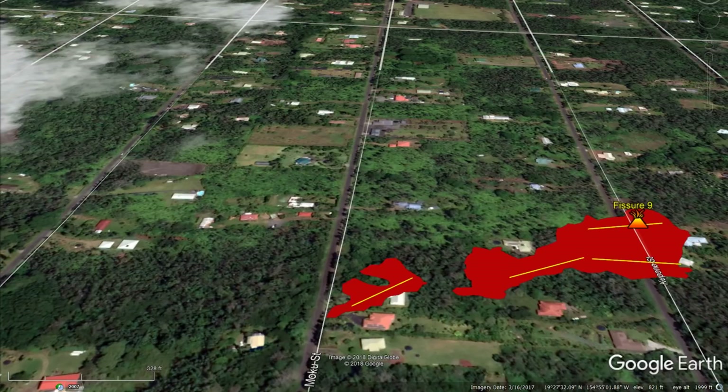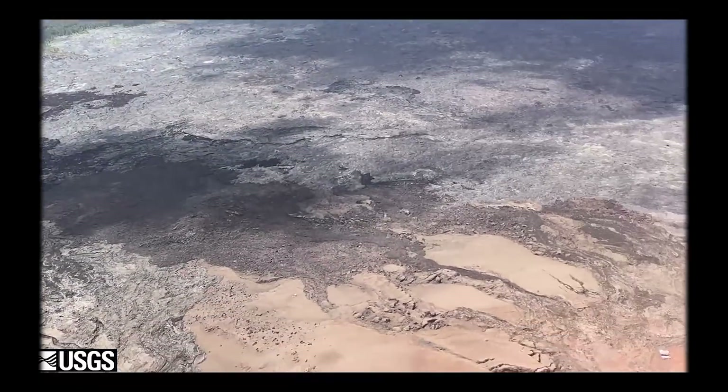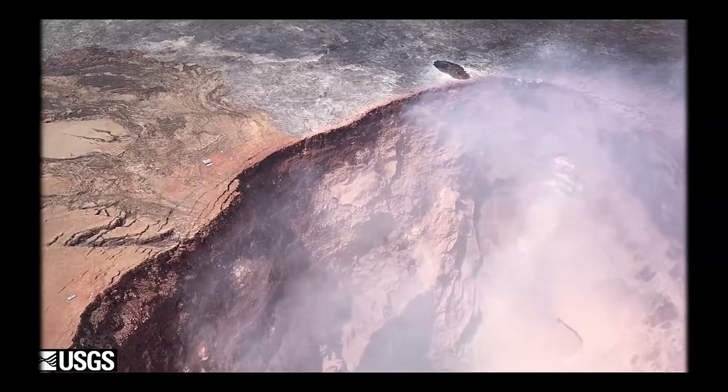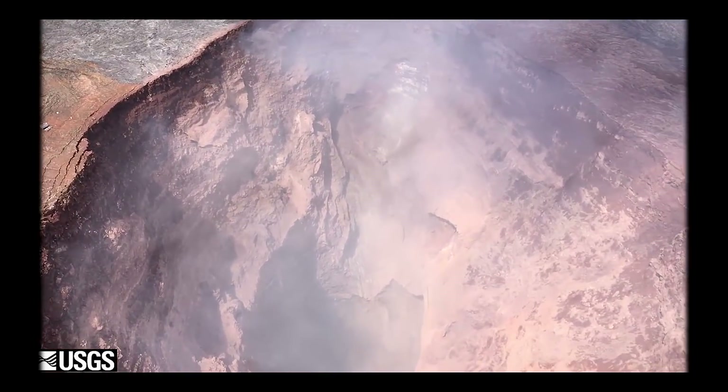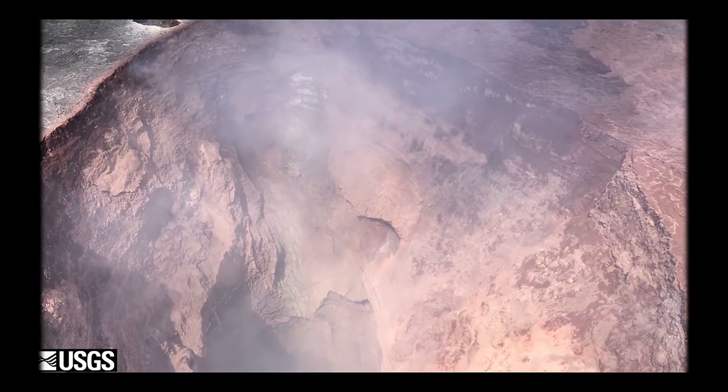That'll do it for May 10th. Unfortunately I don't have anything from May 11th in Leilani, but I do have a USGS video from Puu Oo that I'd like to show you. Puu Oo was active up until April 30th when the crater floor dropped out and the magma began to drain into the east rift zone.